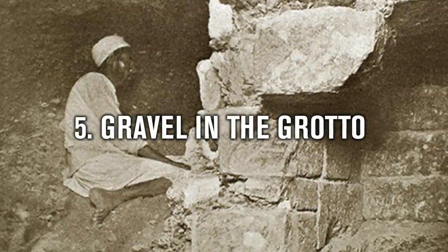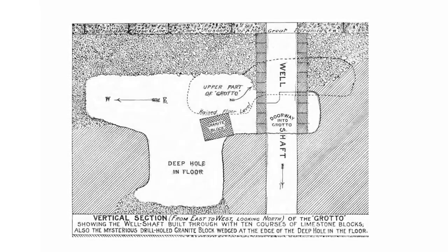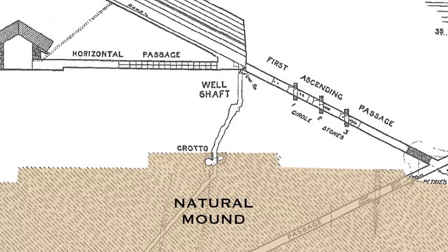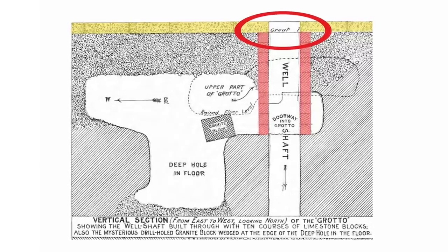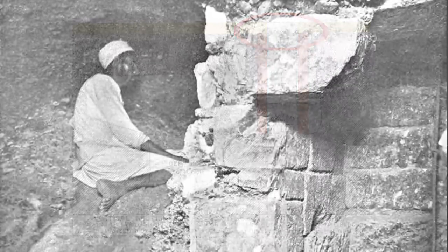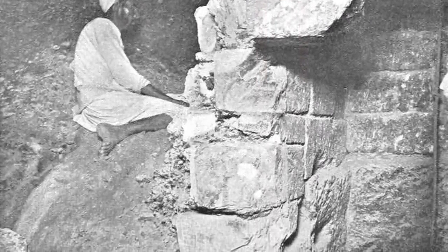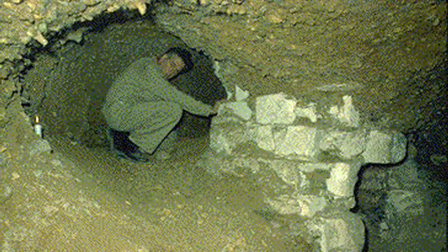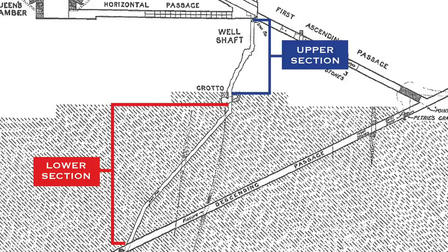Number 5: Gravel in the Grotto. My first unsolved mystery of the Great Pyramid that is worthy of further investigation is the Grotto, apparently cut into the top of the natural limestone mound the Great Pyramid sits on. It was cut before the pyramid was built because there is load-bearing masonry inside, and some of these blocks are too large to drag through the small and bendy well shaft.